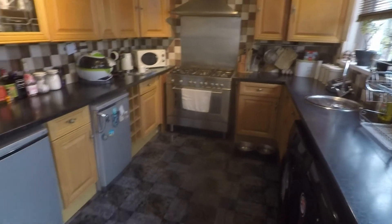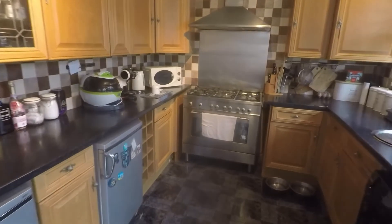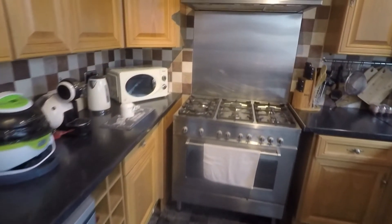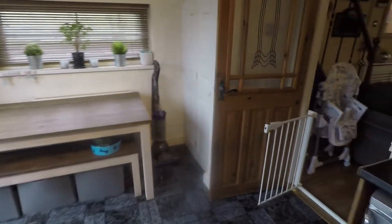Through to the rear we have the kitchen diner. There is a door straight ahead out onto the garden, space for your dining table and chairs, and a fantastic size kitchen space with a good amount of floor and wall unit storage and worktop space as well. There is also a storage cupboard which goes underneath the stairs.